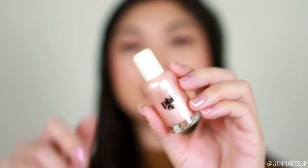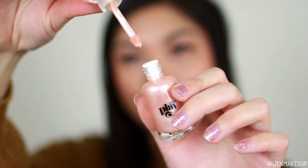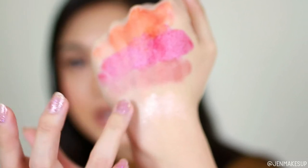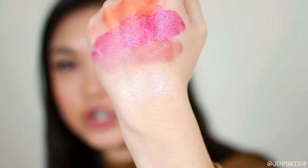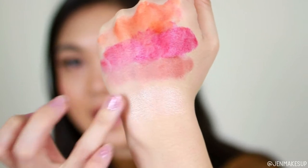The liquid highlighter looks like this and I got it in the shade Pale Pearl. It's supposed to be a highlighter concentrate, so a little bit goes a long way. It has kind of a doe-foot-like applicator. I plopped a little bit on the back of my hand — you can see how shiny that is. It just blends out quite beautifully and gives you that sheen without being like chunky glitter. I really love that.